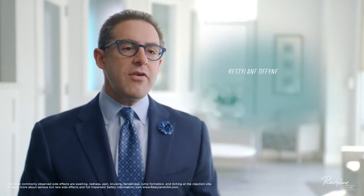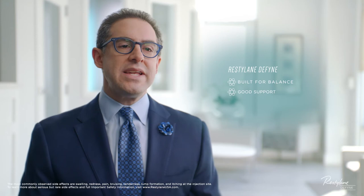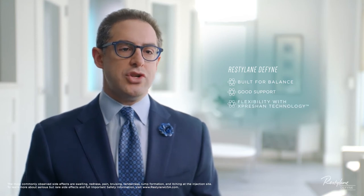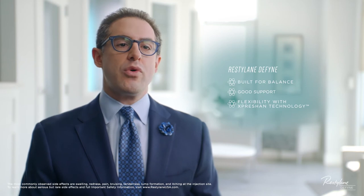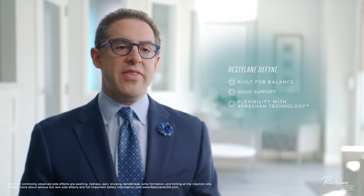I've been working with neuromodulator and filler injections for a number of years and have been using Restylane Define since it was FDA approved in 2017. As many aesthetic practitioners know, not all fillers are the same — they each have unique rheologic and physiochemical properties. Some lift more, some swell more, some integrate better into the tissue, and some work better with facial dynamics. What I love about Restylane Define is that it's built for balance: it has a good amount of support while also maintaining great flexibility with its expression technology, making it very versatile for the lower face and chin area.